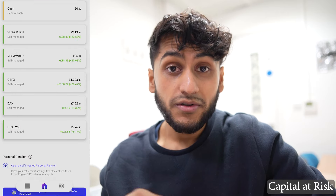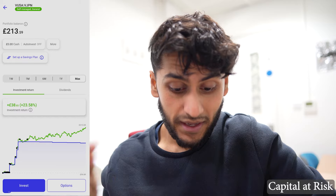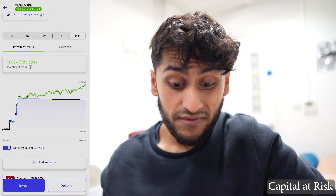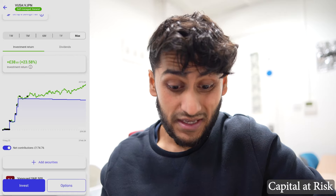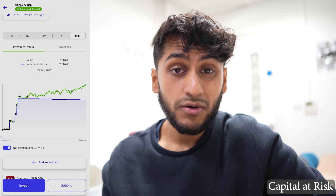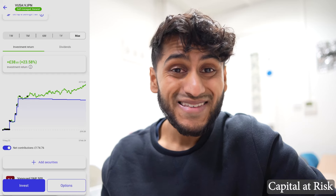First I have a portfolio called VUSA VJPN. The portfolio balance is currently £213.59 and my investment return since I started investing has been a positive 23.58%, which is actually incredibly good. I only started investing in August 2022, so within less than two years I am up by 23%.